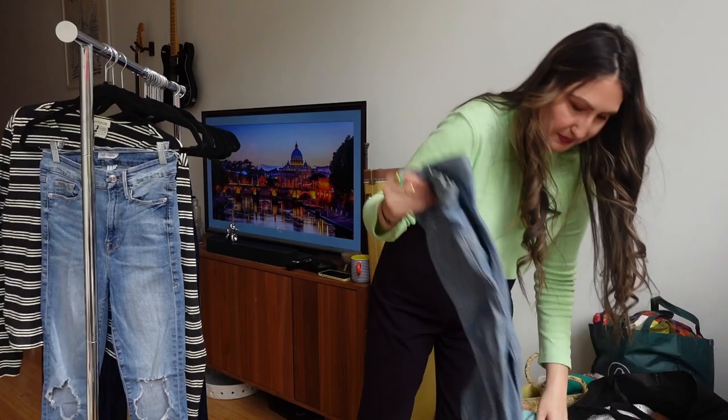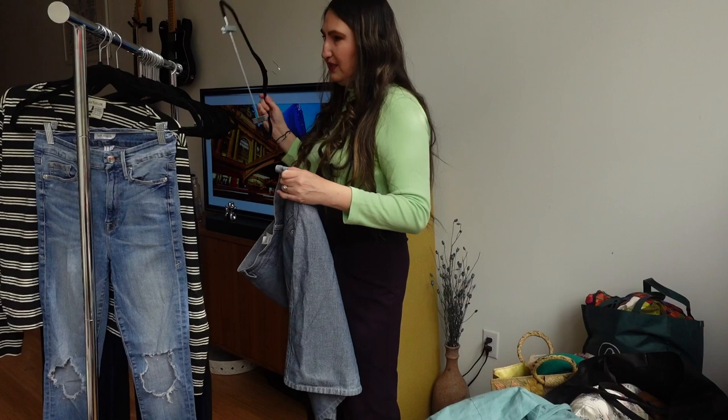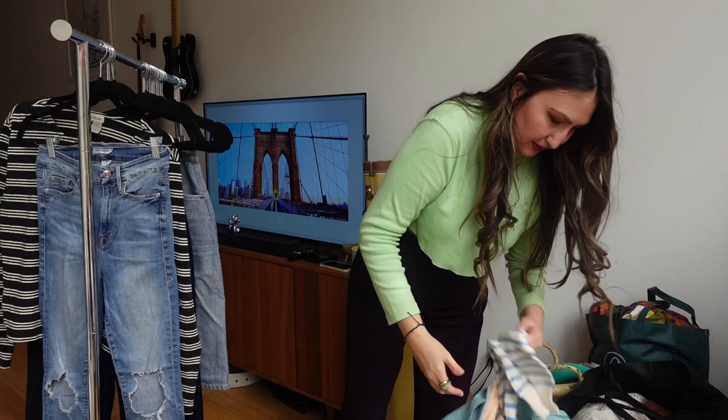This is a vintage Liz Claiborne skirt — that knee-length pencil skirt style that has really come back into style. I feel like it's super cute. The only thing that would make it more current is if it had a slit in the front, which you could probably just cut and let fray if you're a DIY type of person.